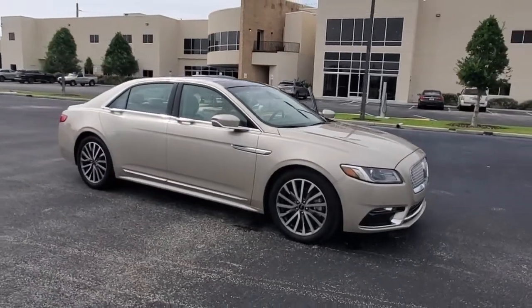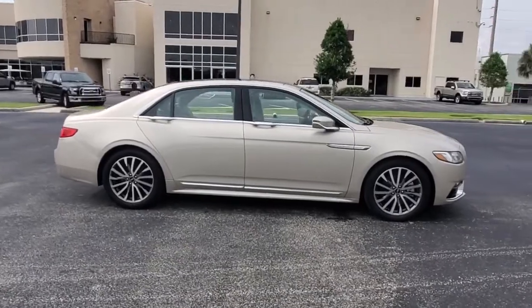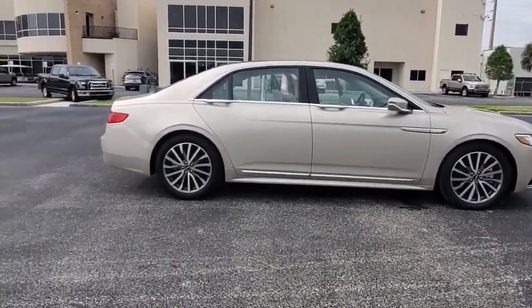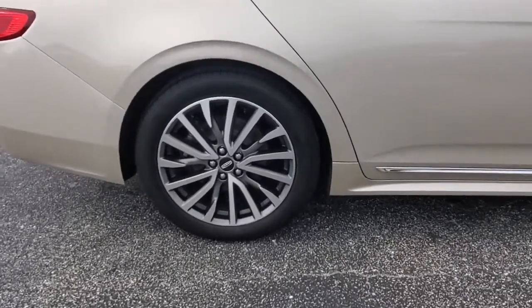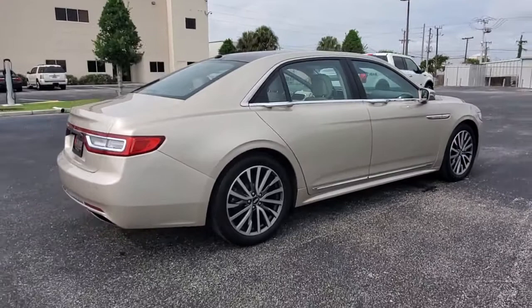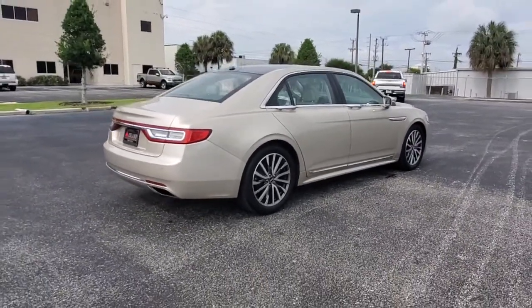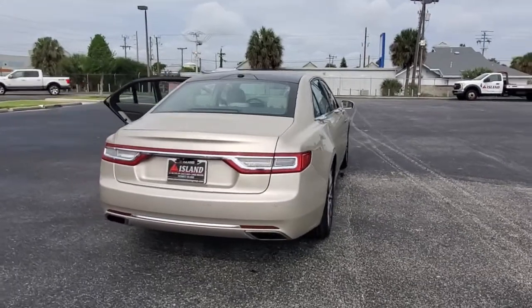Introducing the 2017 Lincoln Continental. With less than 20,000 miles on the odometer, this vehicle stands out from the rest. Take a closer look at this exceptional Lincoln Continental, the full-size luxury sedan that blends elegance of design with upscale interior and smooth performance to create a superlative passenger experience.